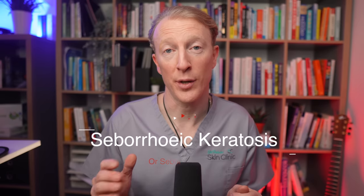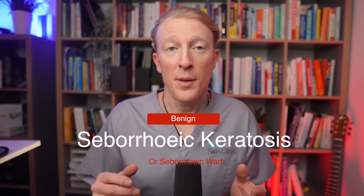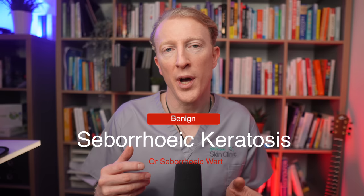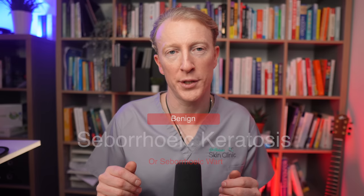Today, I'm going to show you the most common skin lesion that I see. It's called seborrheic keratosis. These are innocent lesions, sometimes referred to as seborrheic warts, although they're not contagious like viral warts can be. I'm Dr. Finbar, and on this channel I explore how we learn to love the skin we're in so that we can live healthier, happier, and more joyful lives.